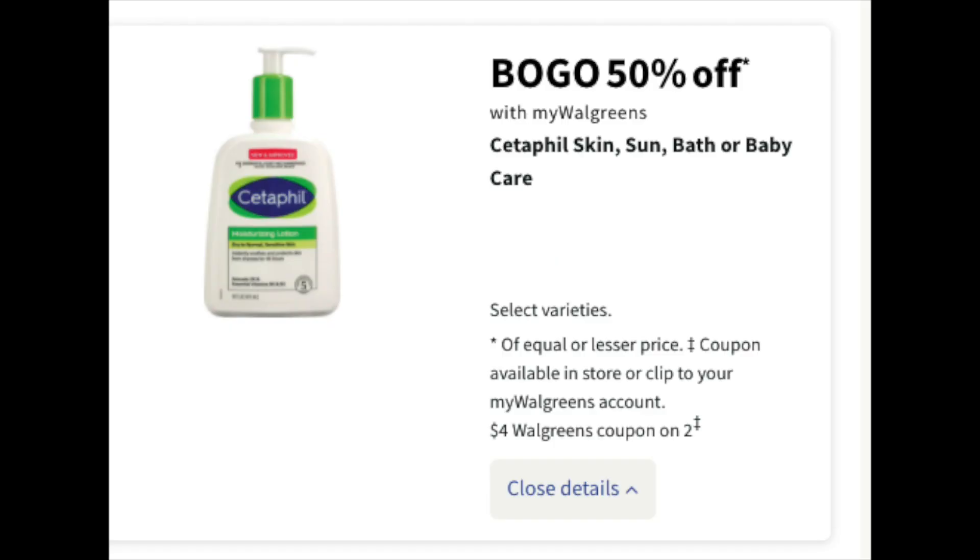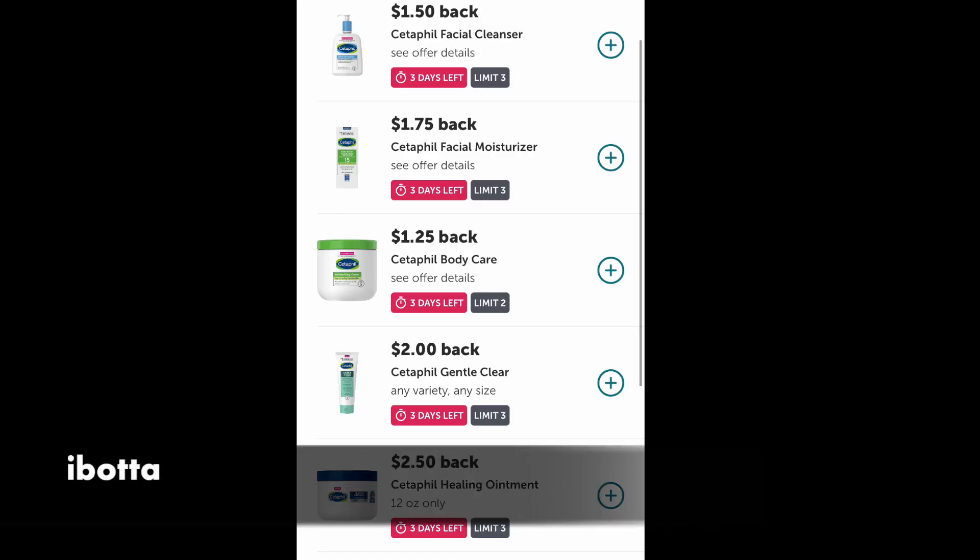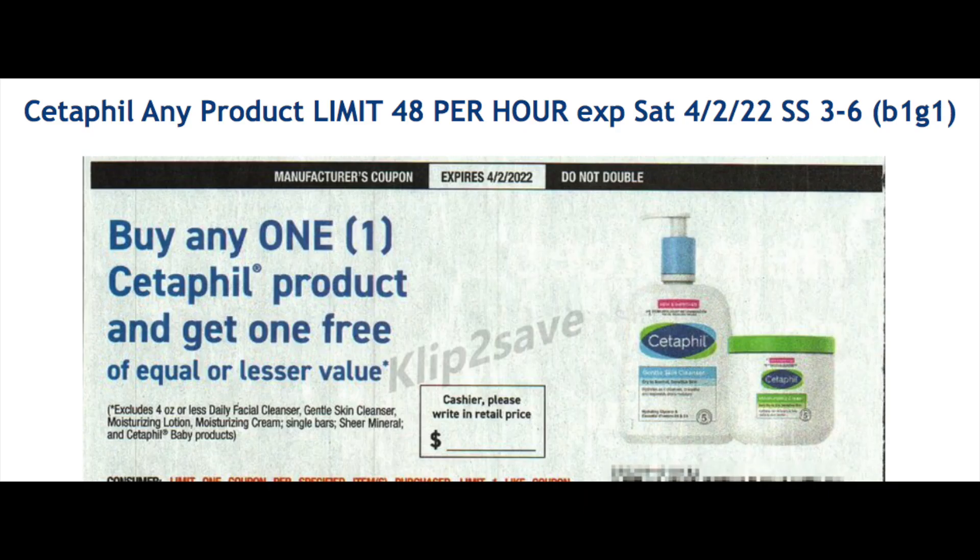The first deal is Cetaphil — it's buy one, get one 50% off on Skin, Sun, and Baby products. We also have a $4 off MyWalgreens store coupon to go with it. This is what the MyWalgreens coupon looks like; you can load it digitally or use it from the big book of savings. Head over to your Ibotta account — there are a whole bunch of rebates for Cetaphil, and there's a three-day mark to note. In the weekend SmartSource there's also a buy one, get one free coupon. Tomorrow morning, Sunday the 6th, maybe there might be a digital one too — fingers and toes crossed.